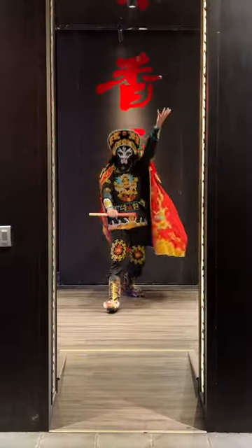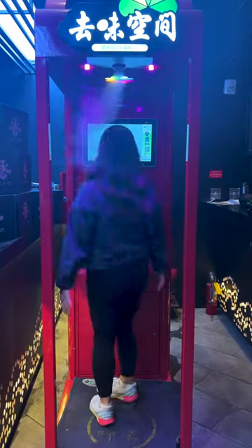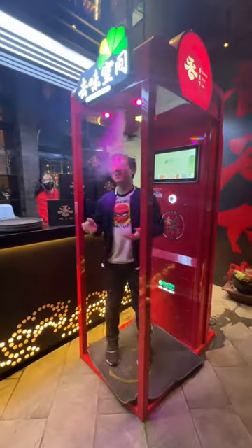There was also a traditional Chinese face changing performance — so awesome. And at the end, they have this fun deodorizer machine that makes you smell good. Smells like lime.